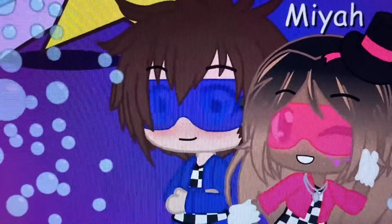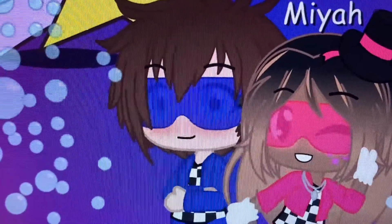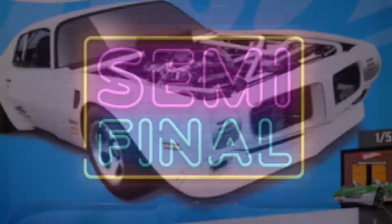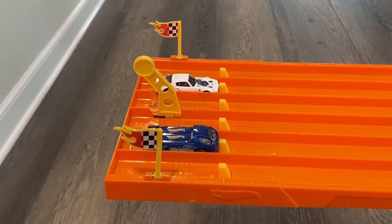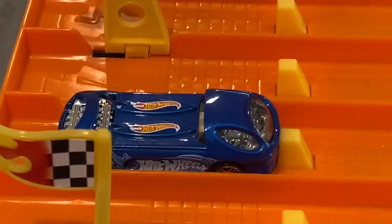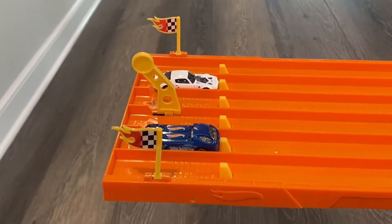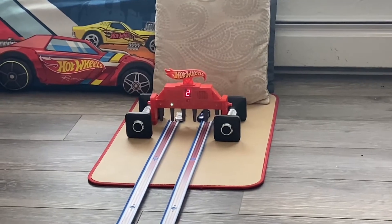With six cars eliminated, we're now down to our remaining four. Let's kick off the semi-finals! To kick off the semi-finals we have 1970 Pontiac Firebird versus Diorah 2. On your mark, get set, go — and the 1970 Pontiac Firebird takes the win!